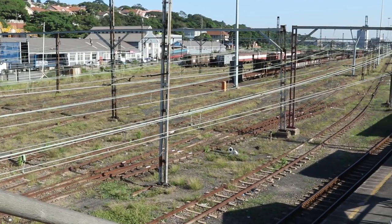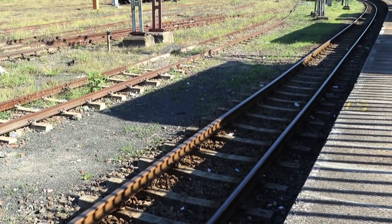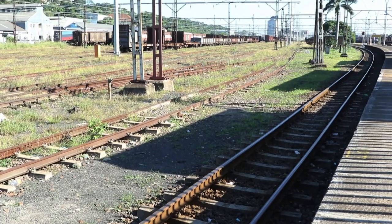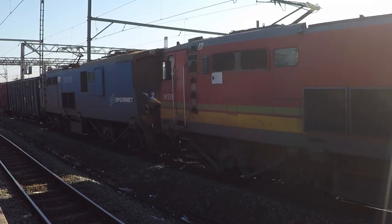The pipe jacking method was best suited for this project, as open excavation could not be carried out, since the pipe alignment was positioned beneath live Transnet freight rail lines that needed to be fully operational at all times.